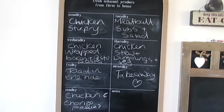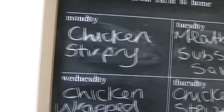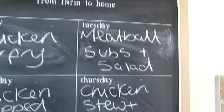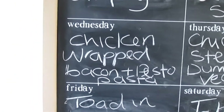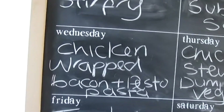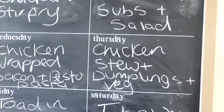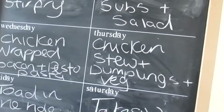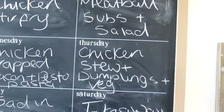So the meal plan for this week: it's Monday today, so tonight we've got chicken stir fry. Tomorrow I'm going to do meatball subs with some salad. Wednesday I'm going to do chicken wrapped in bacon with the pesto — like a homemade pesto pasta with some salad probably. Thursday it's going to be chicken stew, actually it might be turkey. We've still got loads of leftover turkey in the freezer, so it will be turkey stew and dumplings and some veg.